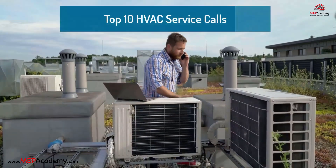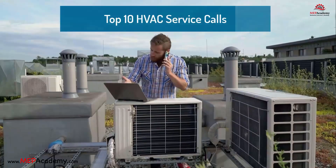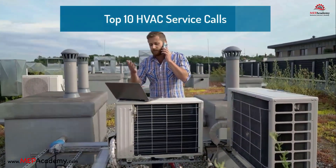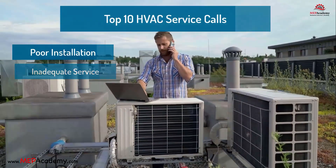Here are the top 10 HVAC service call problems, along with their typical solutions and estimated costs. Most of these problems occur due to poor installation, inadequate service procedures, or lack of maintenance.